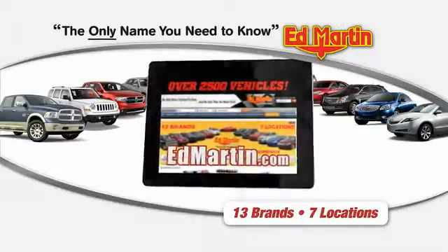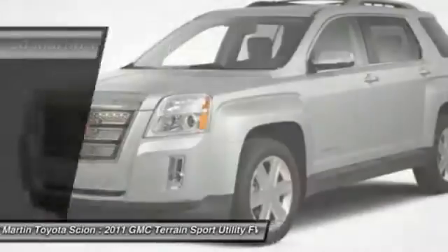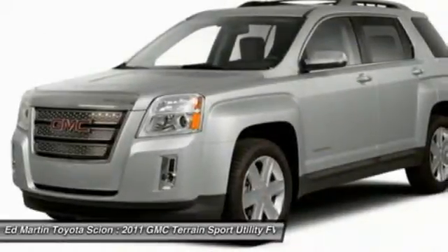Thank you for clicking our video. You can shop at $25,000. The 2011 GMC Terrain combines the benefits of a crossover with the style and functionality of an SUV.